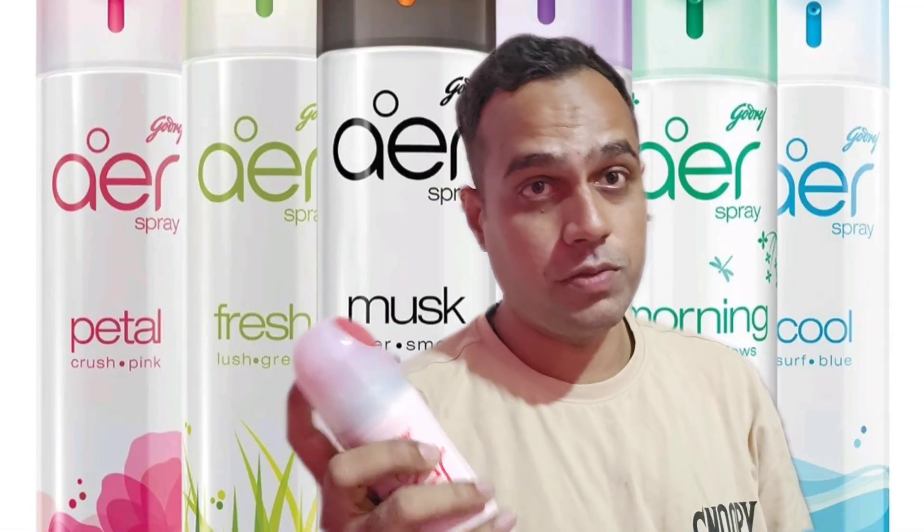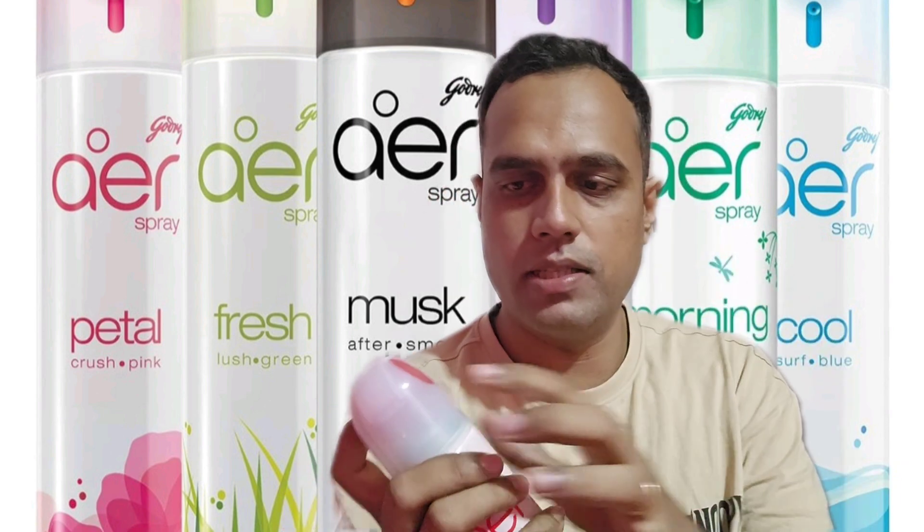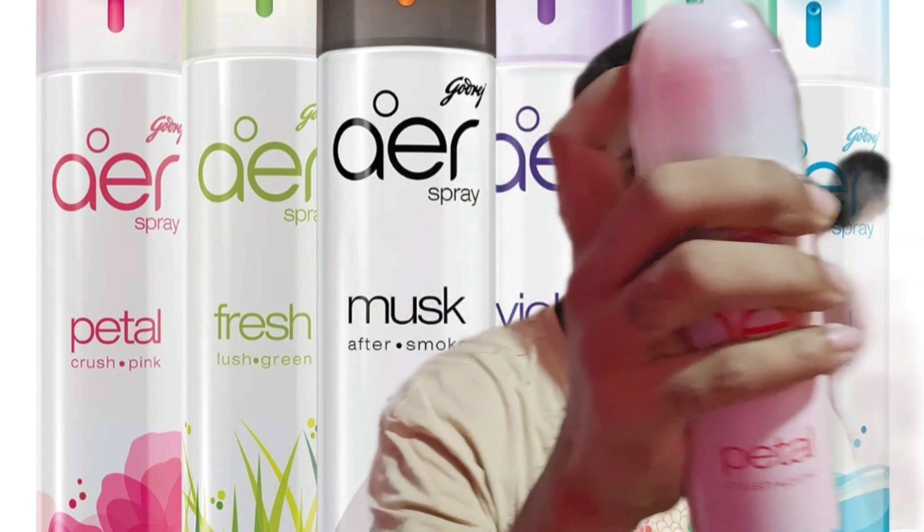Let's go ahead and spray this and check out the fragrance. Wonderful fragrance — really nice! You saw the spray as well. Here is a button you need to press; it's very easy to press, and this is the nozzle from where the spray comes out. Very good application for the spray.